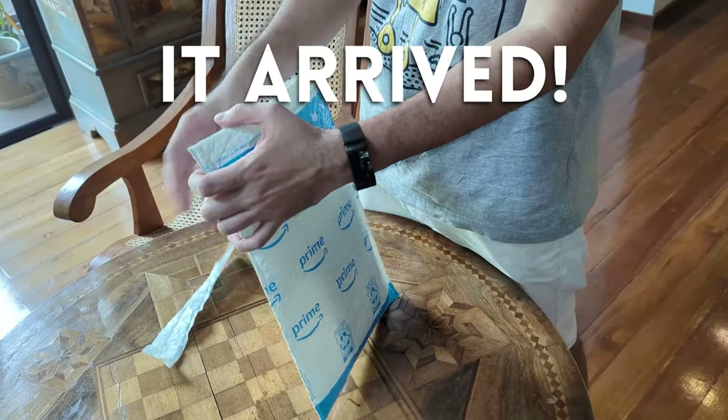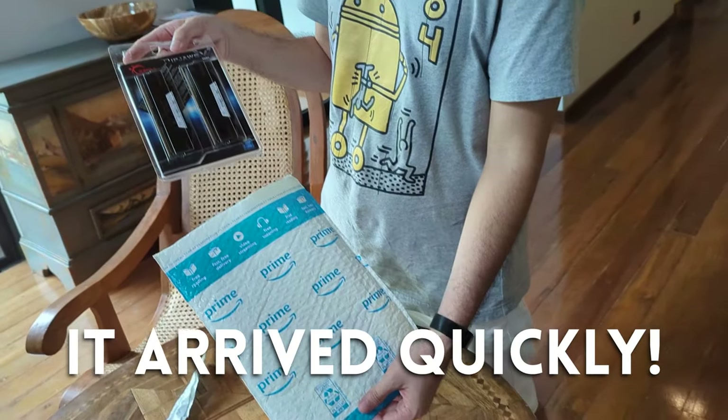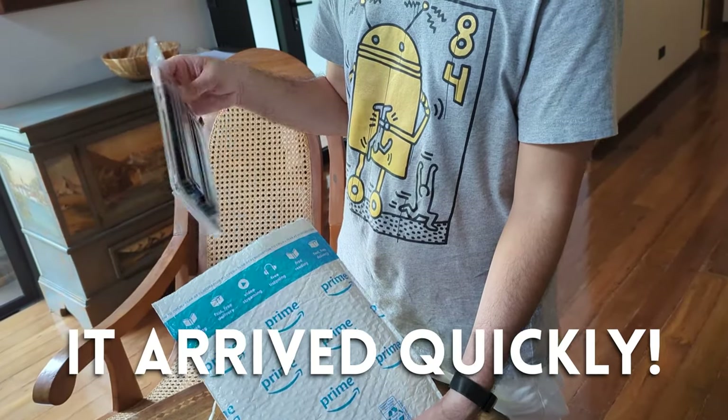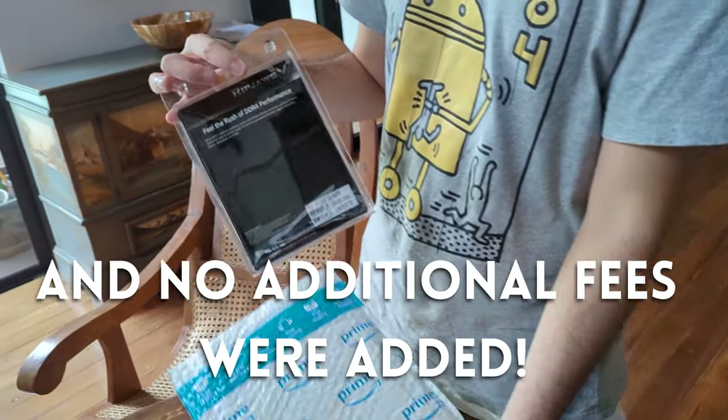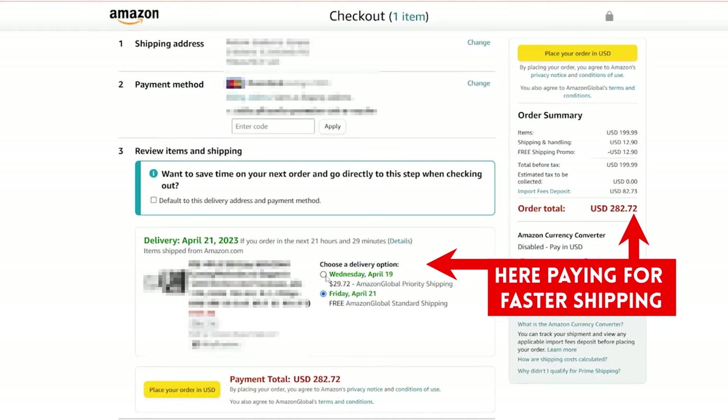So overall, the experience was great. Joking aside about closing the shop and things like that, this is a viable option for a bunch of items. Delivery was fast, price was as expected. And of course, galing sa Amazon, the item is legit.